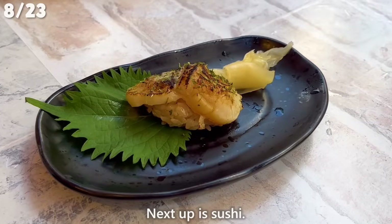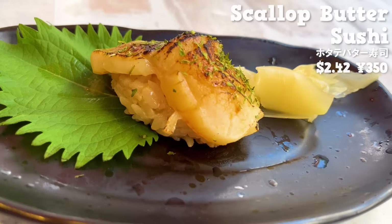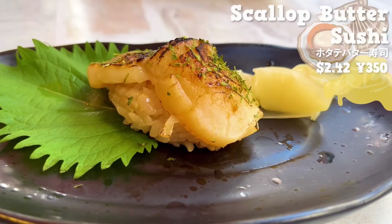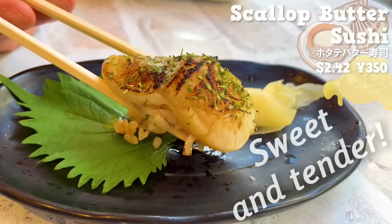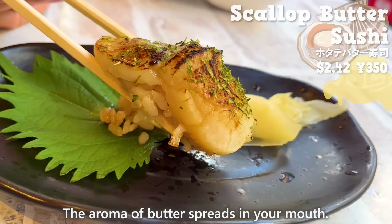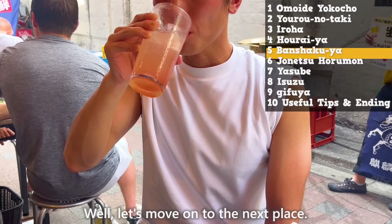Next up is sushi — the scallop is seared and seasoned with butter. The sweet flavor and tender texture are great, and the aroma of butter spreads in your mouth. Let's move on to the next place.